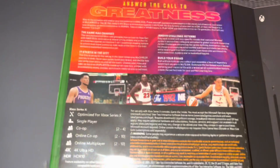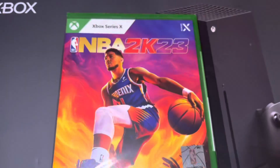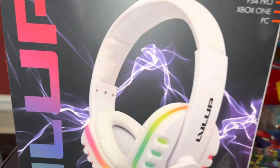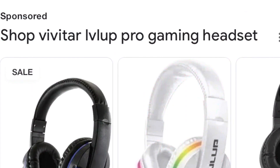We got the NBA 2K23 game to go along with that. My son loves basketball — it's his favorite sport. He's going to be so excited. We do plan on getting him the Xbox Game Pass, but I don't think this game is included in it, so that's something he's going to get the morning of Christmas as well. We also got him this Pro Gaming Light Up headset — it's really cool, when you talk on it it lights up, and it's compatible with a lot of other game systems. You can find this at Target.